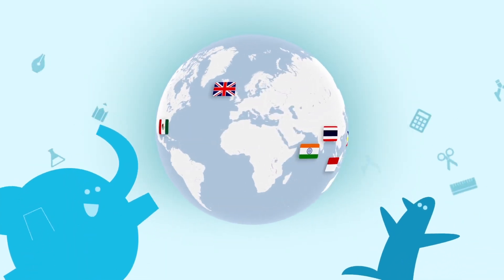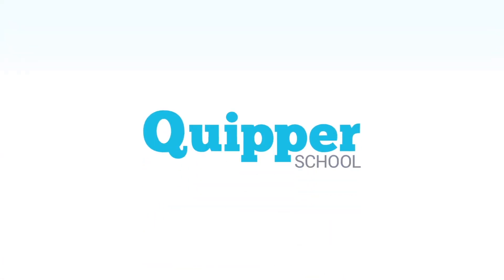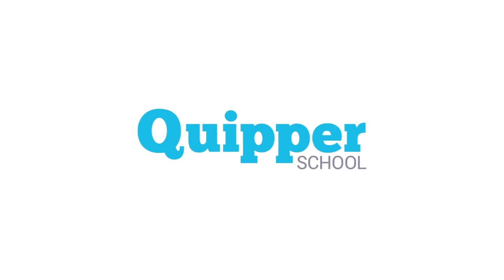Kuiper School is growing around the world. Join us today and start improving your results.